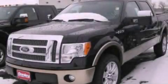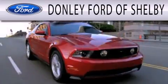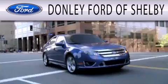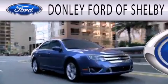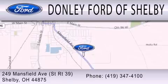We hope you found this video informative. Please contact us today. Donnelly Ford of Shelby is dedicated to doing everything possible to ensure that the experience you have selecting your next vehicle is as pleasant as possible. We are located at 249 Mansfield Avenue in Shelby.